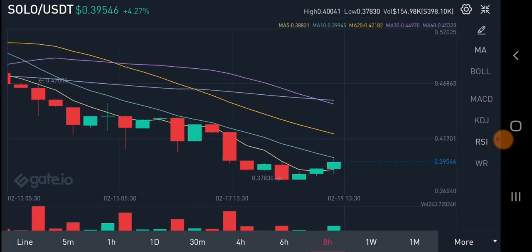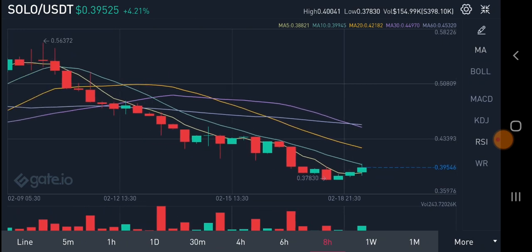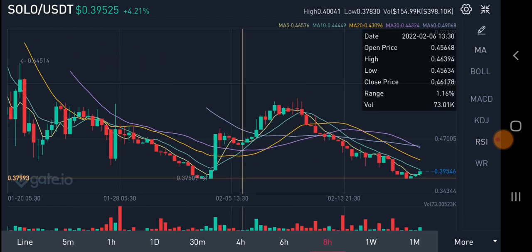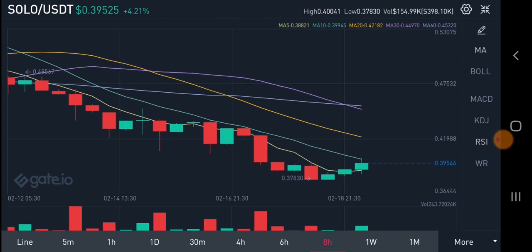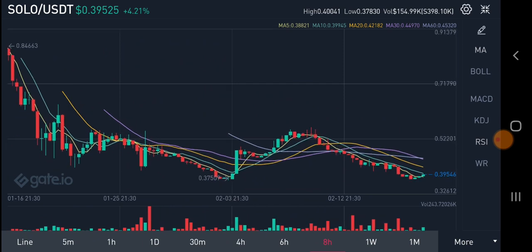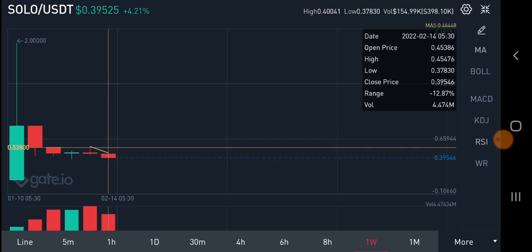On the eight-hour timeframe, look at this crazy and massive pump in Sologenic. Before this, it was creating a swing pattern, reaching almost 0.3 cents, and then it reached the same price again and pumped crazily. This is the coin that has made a lot of people rich, and this is what I'm looking at right now in Sologenic.